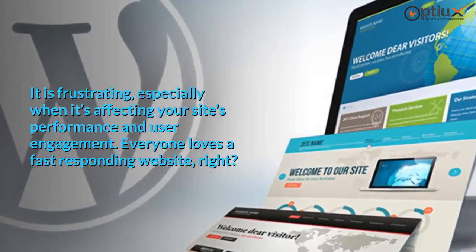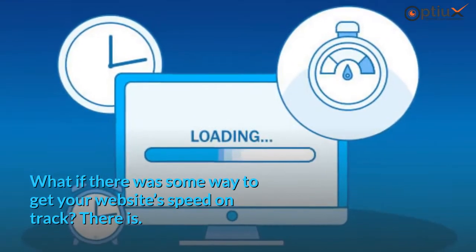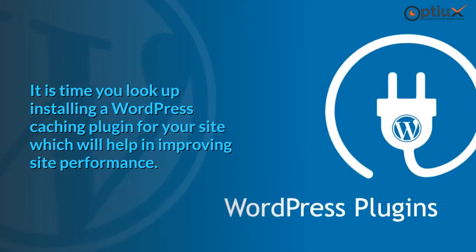Everyone loves a fast-responding website, right? What if there was some way to get your website's speed on track? There is. It is time you look up installing a WordPress caching plugin for your site, which will help in improving site performance.